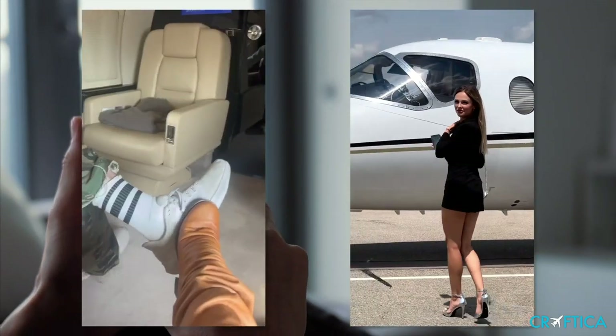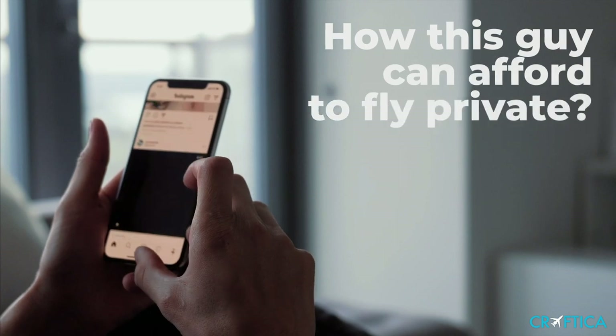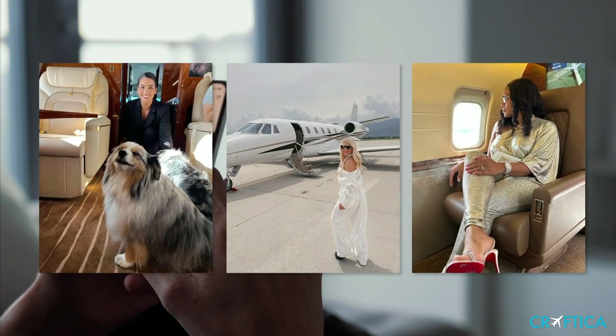Have you ever seen a private jet picture on Instagram or Facebook and wondered how this guy can afford to fly private? Well, it might not be as real as it looks.